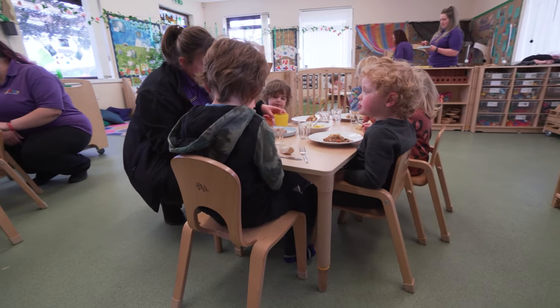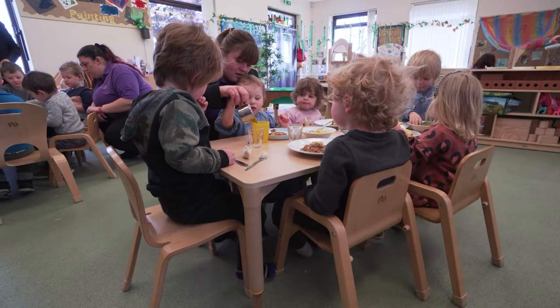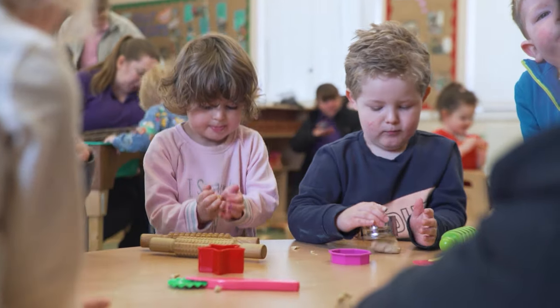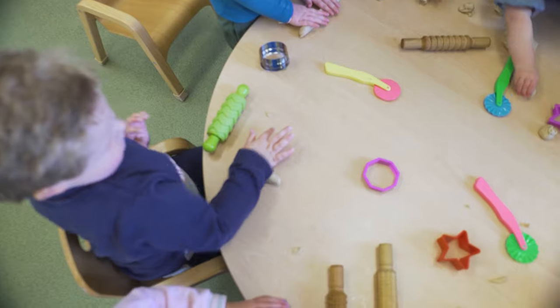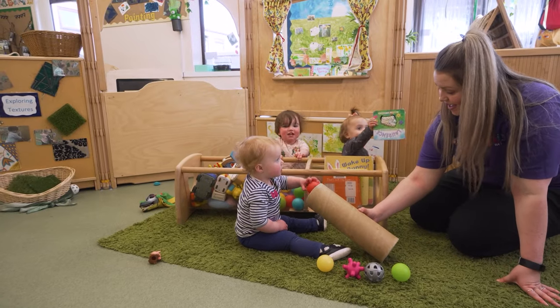With the old furniture we had a few problems. Maybe it wasn't the right height, we didn't have chairs that fitted under correctly, and it wasn't versatile to move around. Setting up this nursery I was like a child myself — I couldn't wait to get the catalogue, look through it and choose what I wanted. And I wanted the children to be as excited as I was with the furniture.